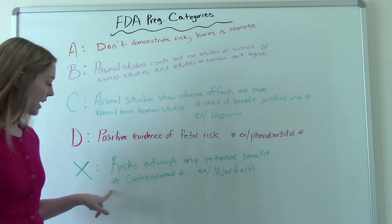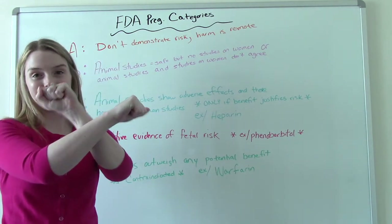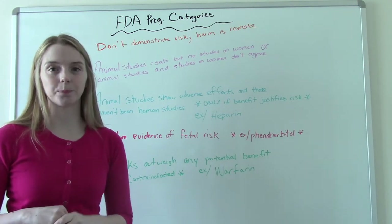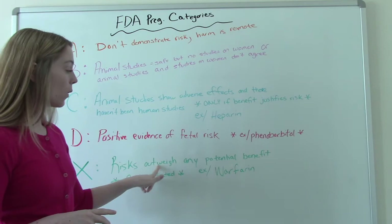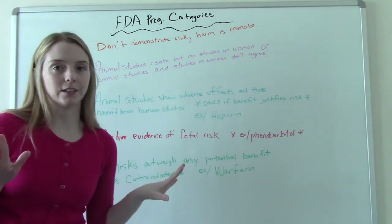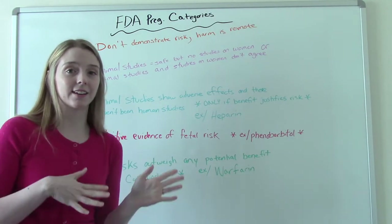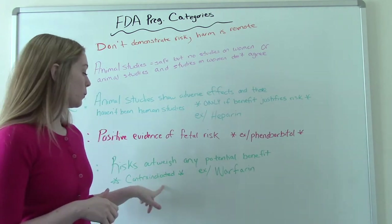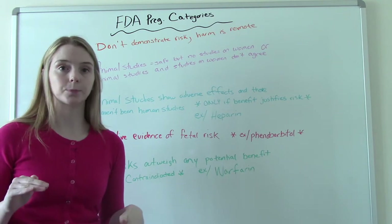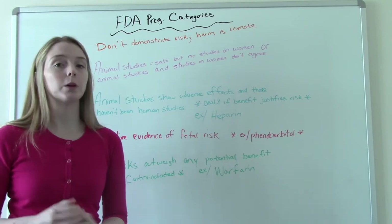The final category is Category X — think of X as 'stop it, no, don't take it.' Pregnant women should absolutely never take a Category X medication. The risks outweigh any potential benefit. With Categories C and D, we're weighing whether we need the medication and whether it's worth it. With X, you absolutely should not take these medications when pregnant — they are contraindicated. An example of a Category X medication is warfarin.